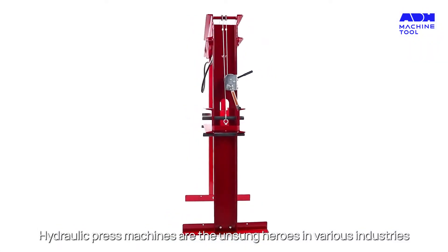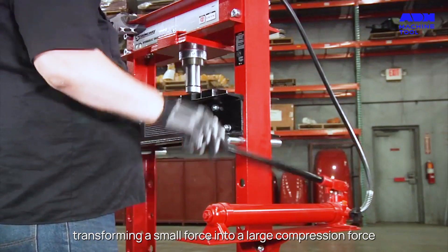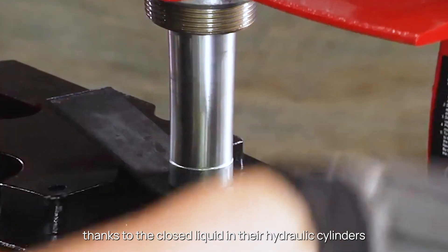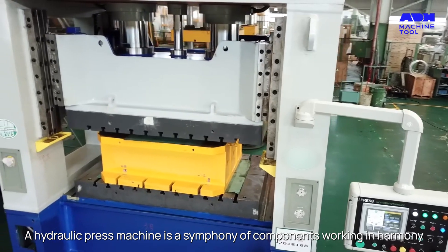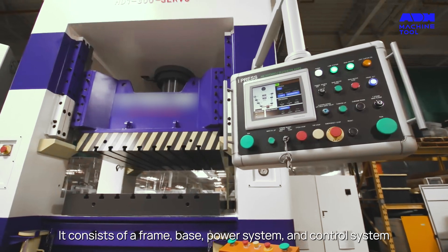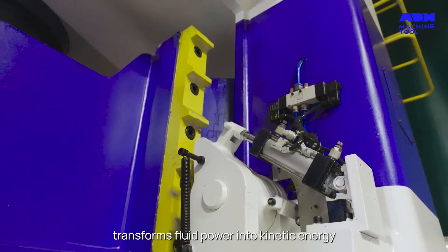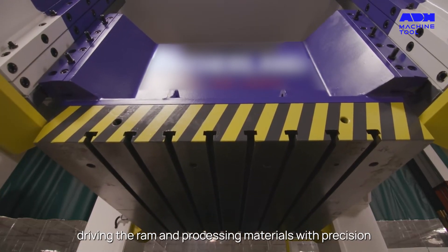Hydraulic press machines are the unsung heroes in various industries, transforming a small force into a large compression force, thanks to the closed liquid in their hydraulic cylinders. A hydraulic press machine is a symphony of components working in harmony. It consists of a frame, base, power system, and control system. The hydraulic cylinder, acting as the power source, transforms fluid power into kinetic energy, driving the ram and processing materials with precision.